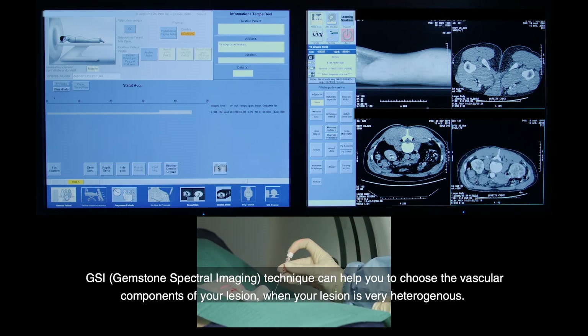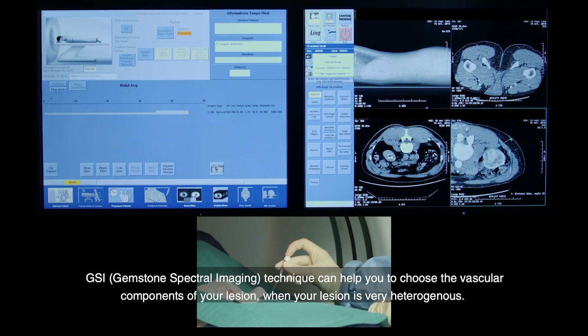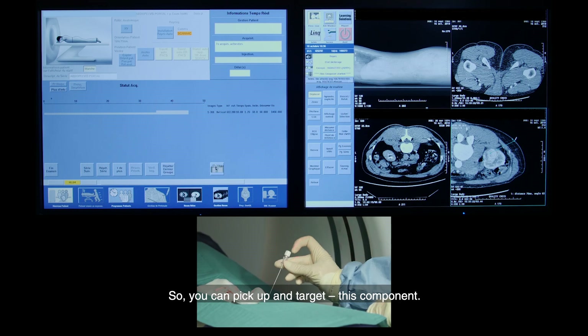A GSI technique can help you choose the vascular component of your lesion when your lesion is very heterogeneous, so you can pick up and target that component.